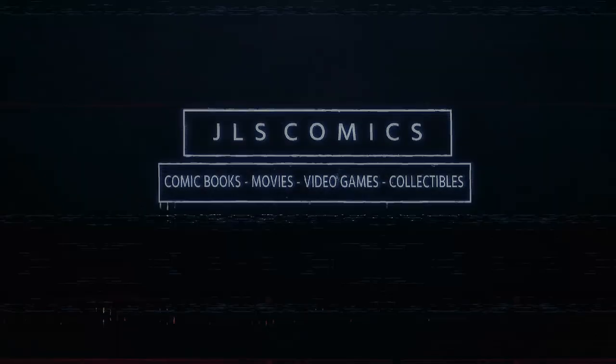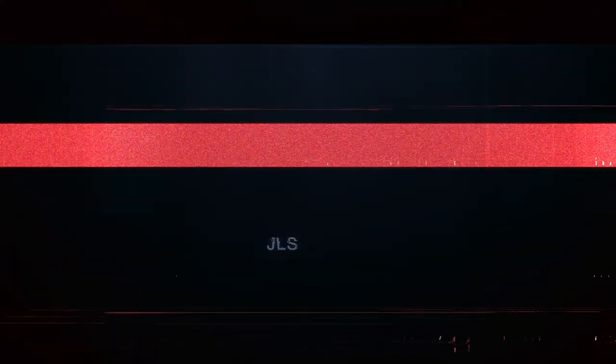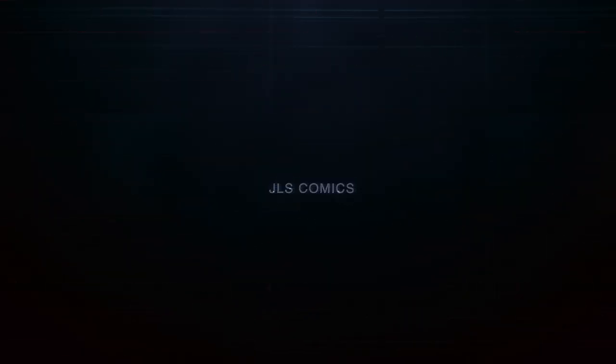Welcome to part 5 of this GI Joe: A Real American Hero series focusing on vehicles and their real-world counterparts. Thanks for watching JLS Comics — hit that subscribe button so you can keep up with all of our weekly content. And with that out of the way, let's jump into our story.